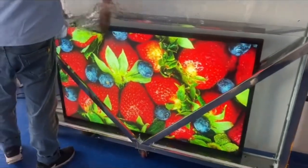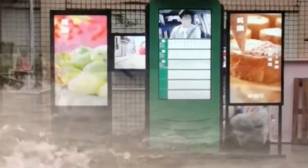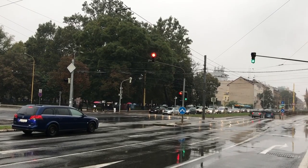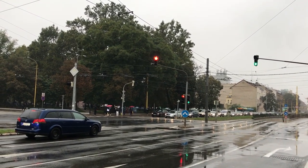Waterproof touchscreen technology is designed to withstand exposure to rain, moisture, and other environmental elements. This technology ensures that your outdoor touchscreen kiosks remain functional and reliable, even in wet conditions. By investing in waterproof touchscreen technology, businesses can harness the power of outdoor digital signage without worrying about the effects of water damage.